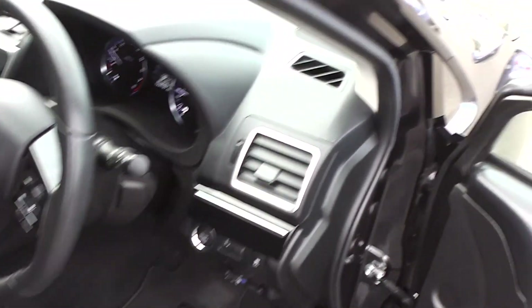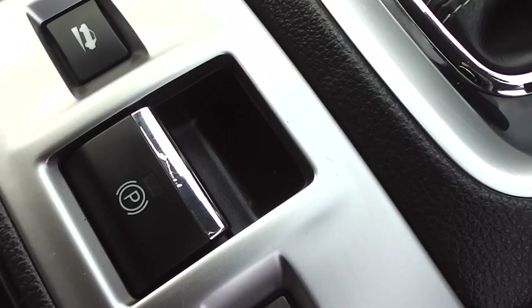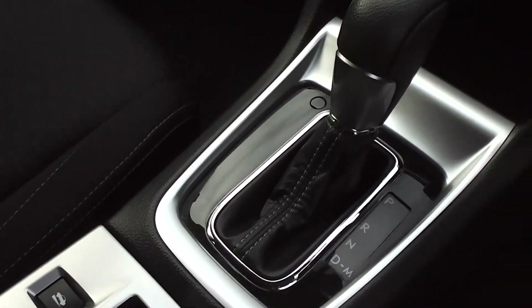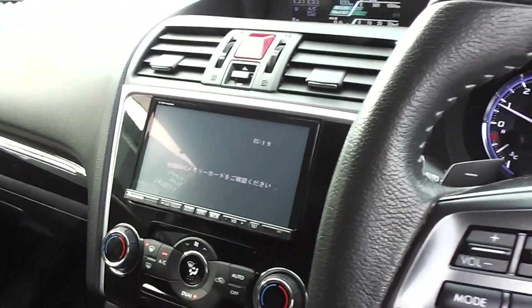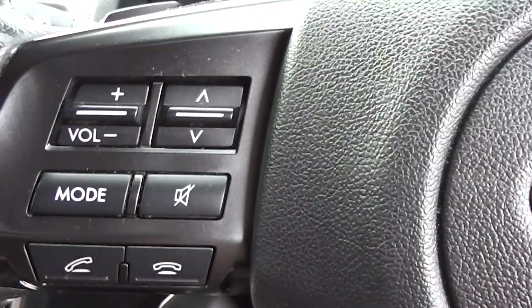We've got two sets of keys. It's got electronic stability control and traction control as well. Electric park brake, a CD player, and we've fitted a band expander to pick up New Zealand stations. You've got the controls for volume and tuning on the steering wheel, and dual zone air conditioning so you can set the cabin temperature differently on each side.